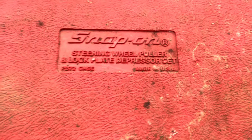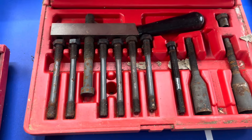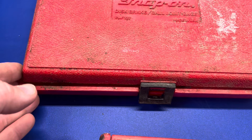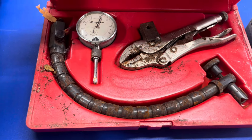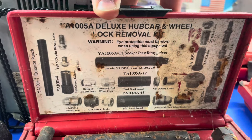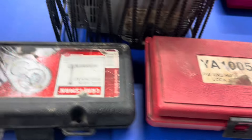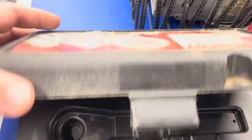This is a vintage Snap-on steering wheel puller and lock plate depressor set. I saw Snap-on so I grabbed it. It looks like it's missing something, but it's Snap-on — that might go on eBay. There's another Snap-on disc brake ball joint gauge. Another tool set: a deluxe hub car and wheel lock removal kit. And a nice set of Craftsman sockets — the ratchet's gone, but the sockets are still there.